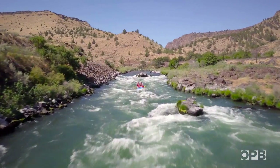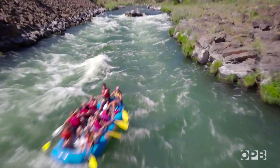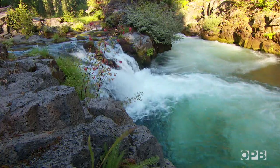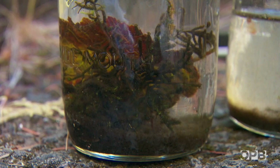Our idea is pretty simple. We'll travel around to some of Oregon's most iconic rivers — the places we play and the source of our food and drinking water. We'll take water samples, and then we'll bring them back to the lab to see if we can find visible and microscopic plastic.